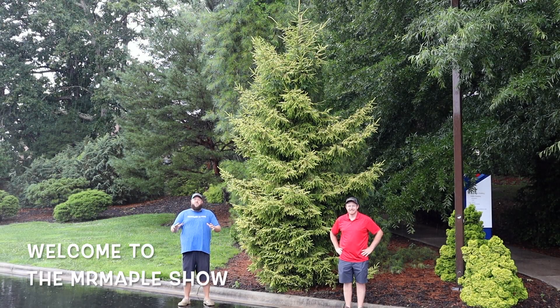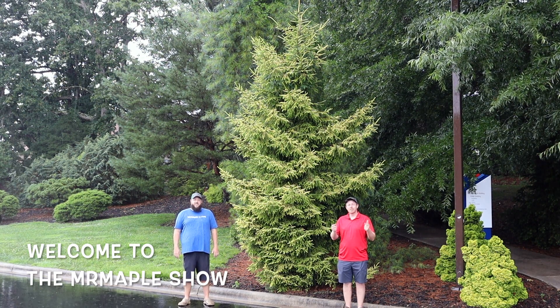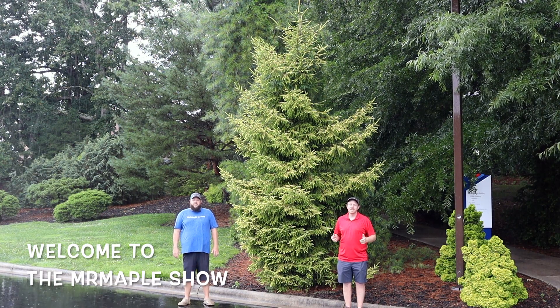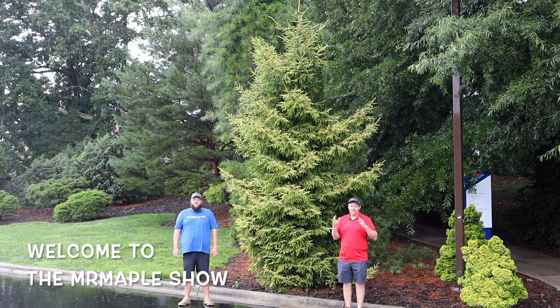Hey everybody and welcome to the Mr. Maple Show. Tim tells me it's not raining right now — and it definitely is raining. I'm Tim. Welcome to the Mr. Maple Show. Make sure to like, subscribe, and share this video and sign up for our weekly emails on MrMaple.com. We have 10 new cool trees every Tuesday at 10 a.m. We go out here and talk about plants all the time.